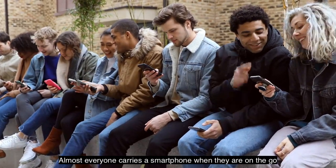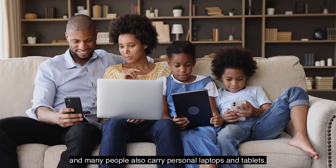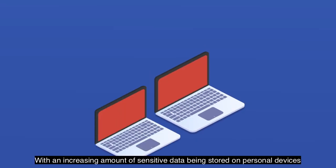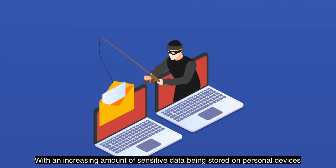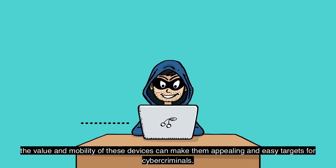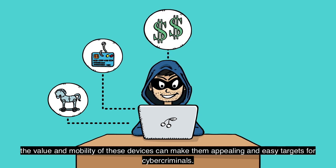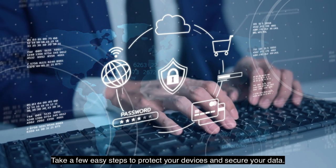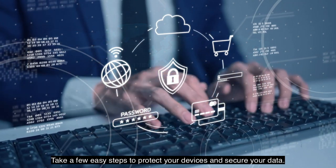Almost everyone carries a smartphone when they are on the go, and many people also carry personal laptops and tablets. With an increasing amount of sensitive data being stored on personal devices, the value and mobility of these devices can make them appealing and easy targets for cyber criminals. Take a few easy steps to protect your devices and secure your data.